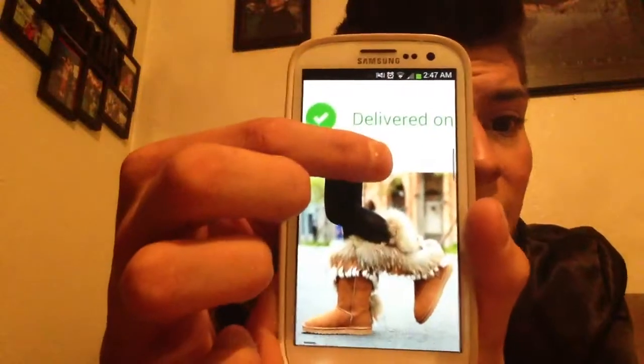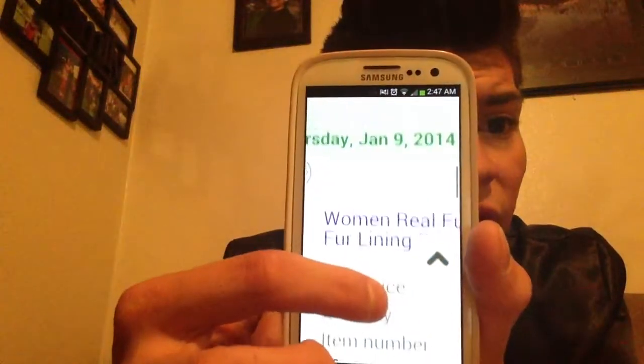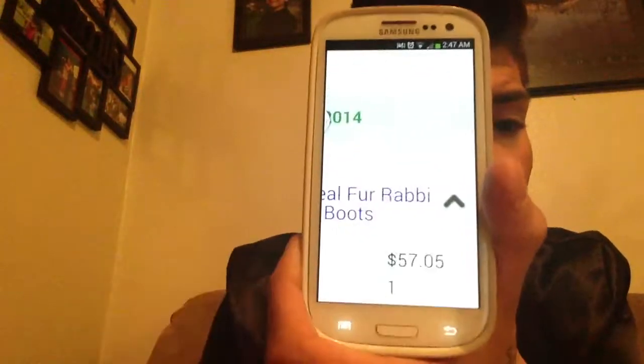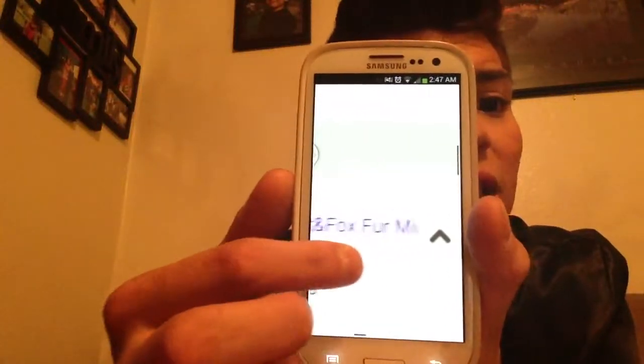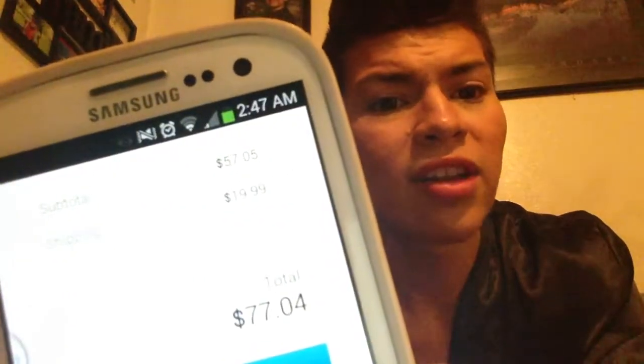They look like this. On the picture — this is off my phone — and they say real fur. That's the pricing; they were $57 plus tax. They ended up being $77. There is the $20 shipping and handling, and they ended up being $77.04. It took a whole month for them to arrive from Hong Kong.